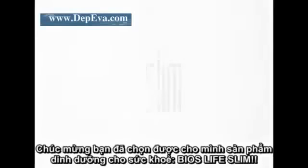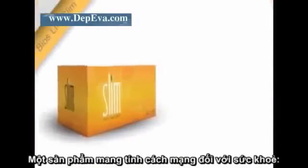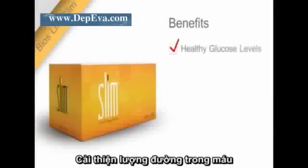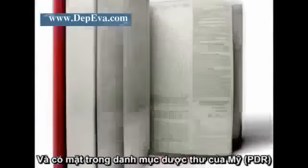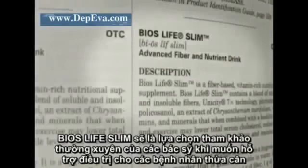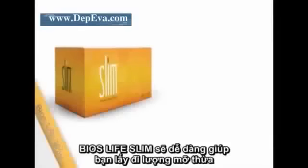Welcome to a healthier, happier you with Bios Life Slim — the revolutionary product that works with your body to maintain healthy blood glucose levels, promotes a healthy heart, and helps you lose weight. Supported by major clinical studies from some of the top institutions around the world, Bios Life Slim is even listed in the Physician's Desk Reference, a resource used frequently by doctors.